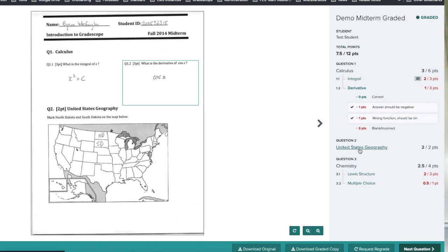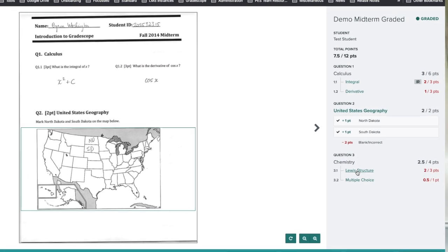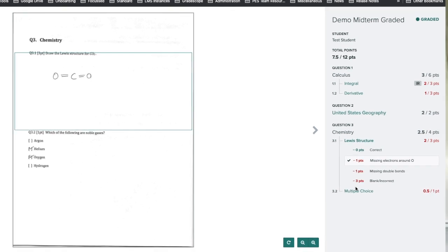The power of Grayscope is the feedback it provides to students and to teachers. When students get tests back now, they're not getting tests with ticks and crosses where they're trying to figure out what they got right and wrong. Grayscope helps us provide really detailed feedback to students without any extra work — students can see their questions and how the marking rubric was applied, and where they got marks and where they didn't.